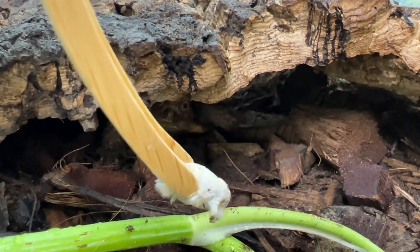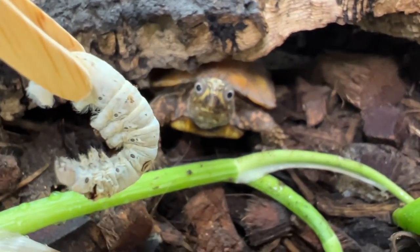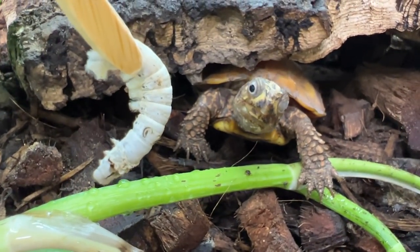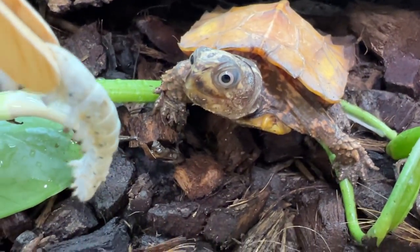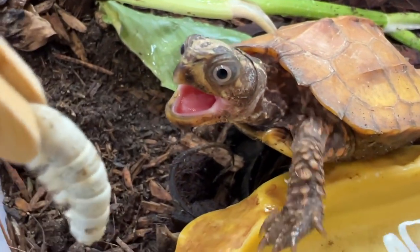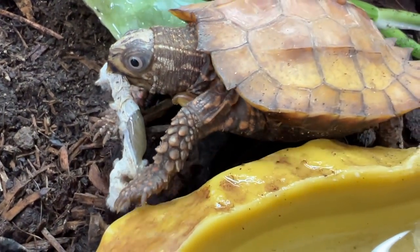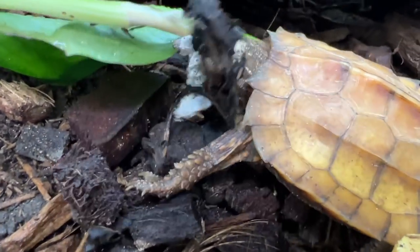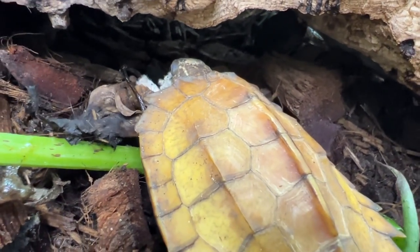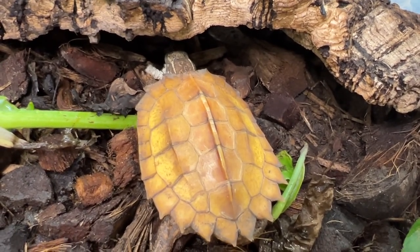You want another one, little buddy? Come on out. Those eyes — every time, those eyes. E.T., what are you doing? Go eat that off camera, we do not need to see that. He's cute, but not to the silkworms, that's for sure.